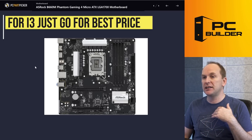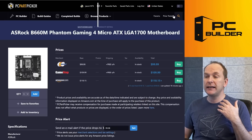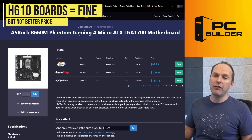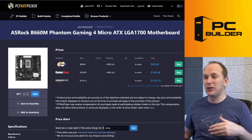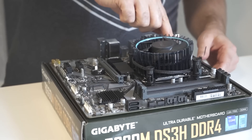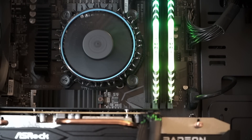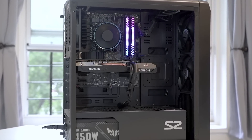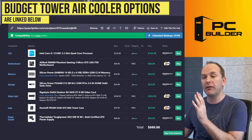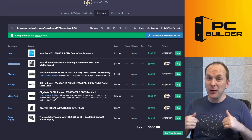One note of caution on B660 motherboards: if you want to go with a 12400F, 12600, or another locked CPU, some of these boards do not run them at the full frequency once you go above the i3. But for the i3, pretty much anything you get will be absolutely fine. I simply went with the ASRock B660M Phantom Gaming motherboard — it's got a couple of VRM heat sinks on it. The i3 comes with an included box cooler that is absolutely fine. In our build, you can't even hear it once you have the glass panel back on, especially over the case fans. If you want aesthetics, you can spend another $20 on a budget tower air cooler.